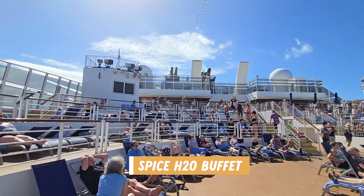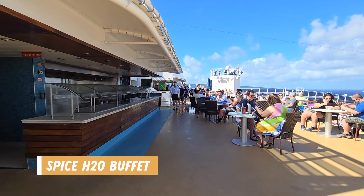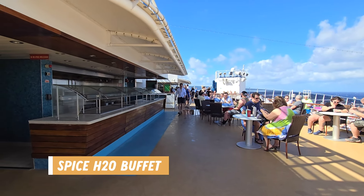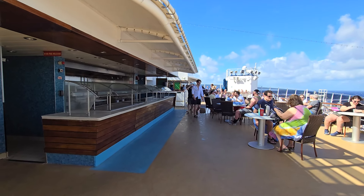Spice H2O located at the back of the ship on deck 15 and 16 had a small buffet with standard grill items like hamburgers, hot dogs, salad, and fruit. We actually never ate there, but I just wanted to let you know that it's an included option.